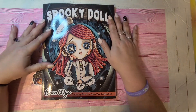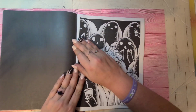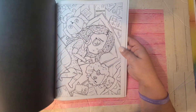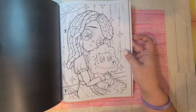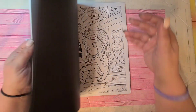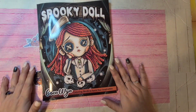This is one of my newest books by Coco Lyle — the Spooky Doll book. I think this one is absolutely adorable. I haven't decided what page I want to do in it yet. It's super great for Halloween or fall — like this one's more of a fall picture. Really cute. The paper is a little smoother. So yeah, that's Spooky Doll by Coco Lyle — one of their newest ones.